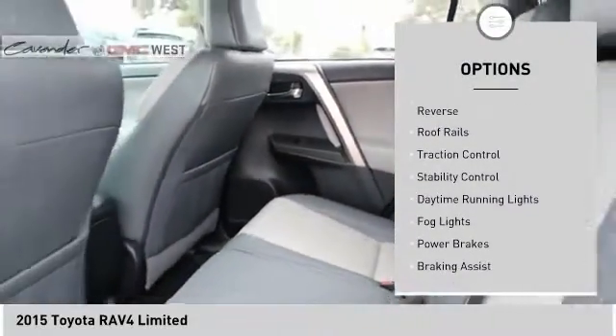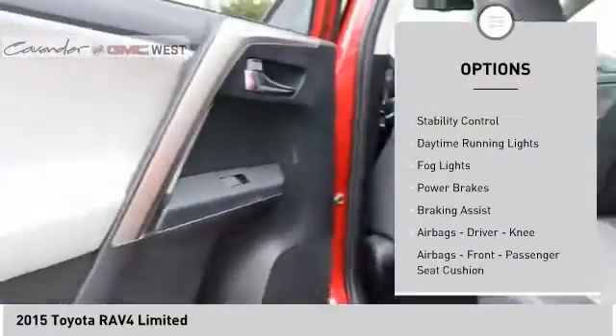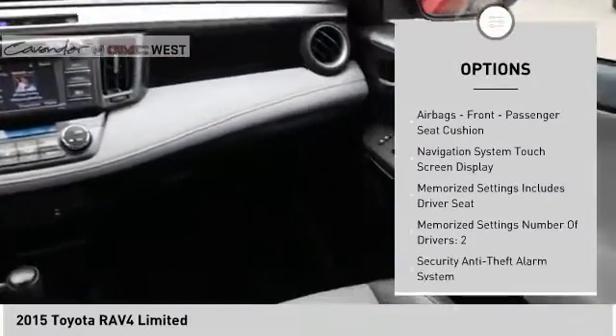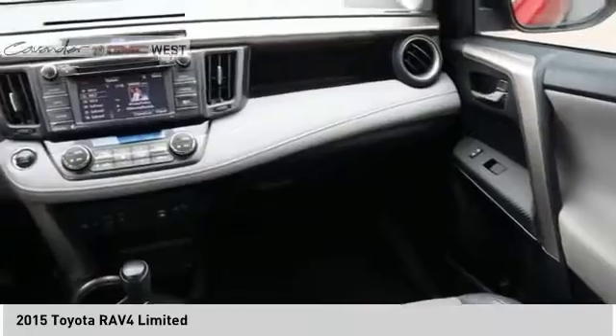Power windows with safety reverse. Roof rails. Traction control. Stability control. Daytime running lights. Fog lights. Power brakes. Braking assist.